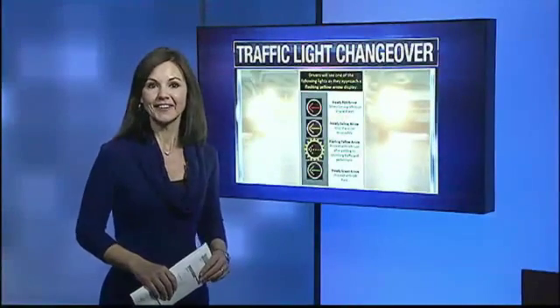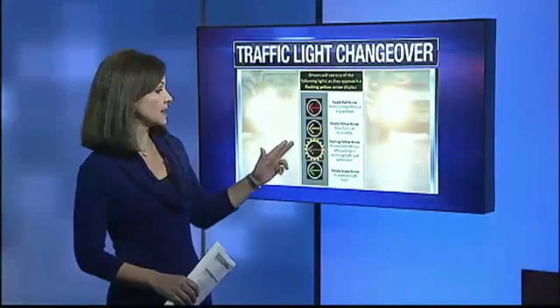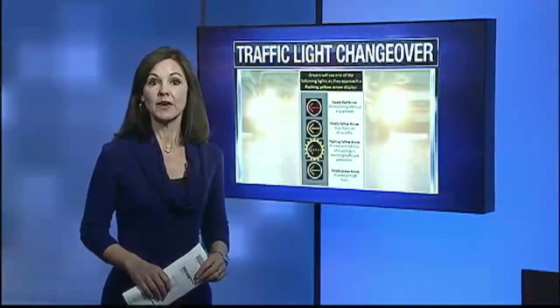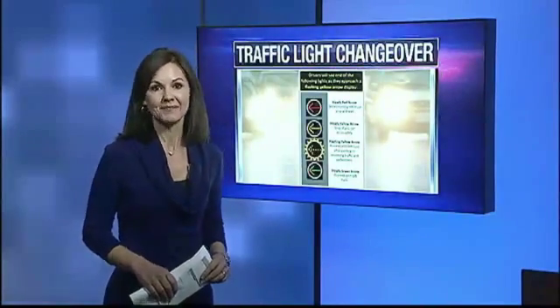The traffic lights of the future are here now, first installing along Highway 153. They'll use flashing arrows to direct motorists on making a left turn, keeping cars on the move. City engineer John Van Wiekel tells us the new interactive system can be controlled in real time — not just at each individual intersection, but along the corridor, changing signal timings to respond to traffic on a minute-by-minute basis.